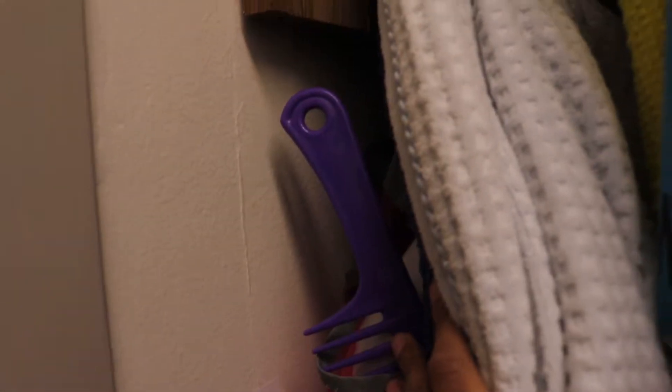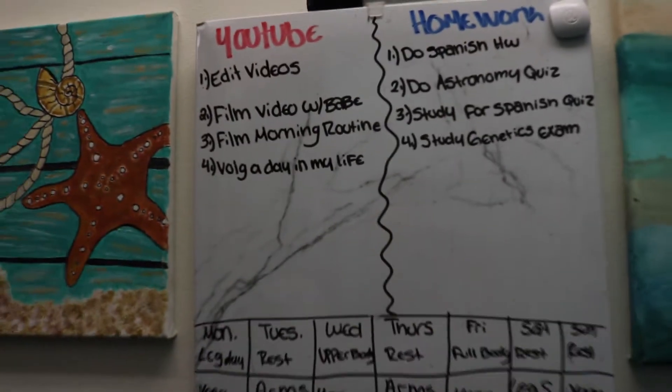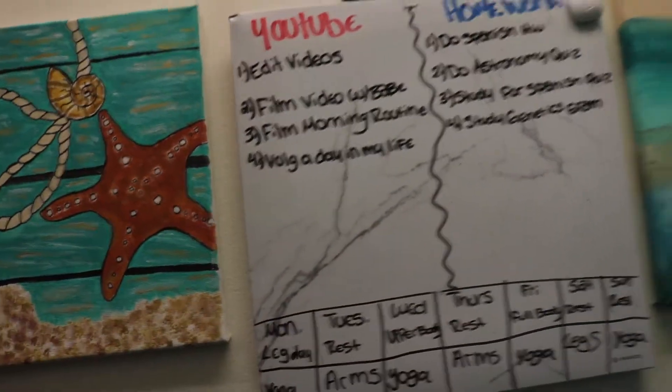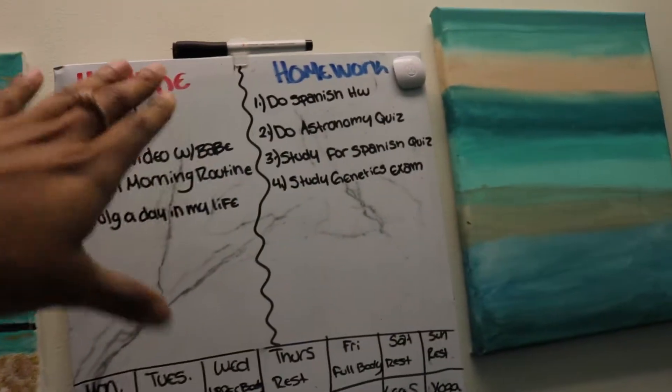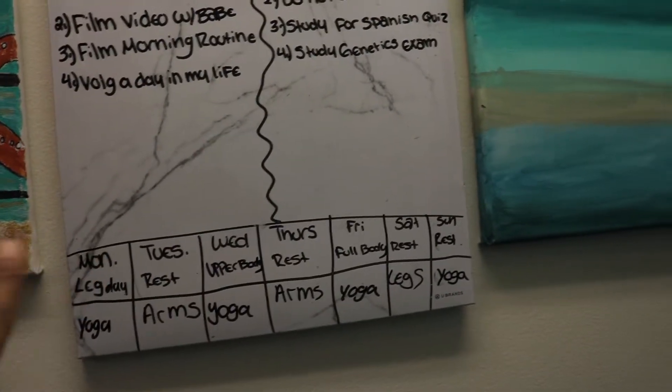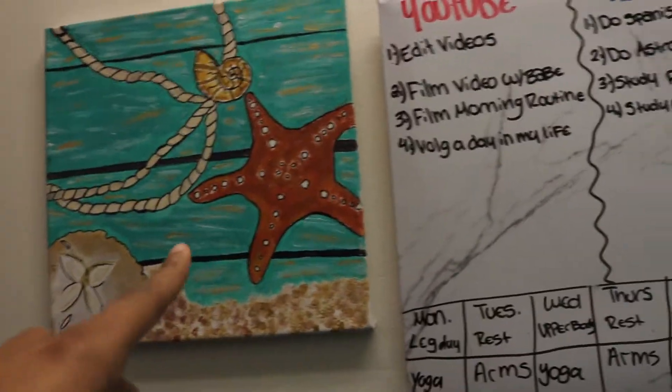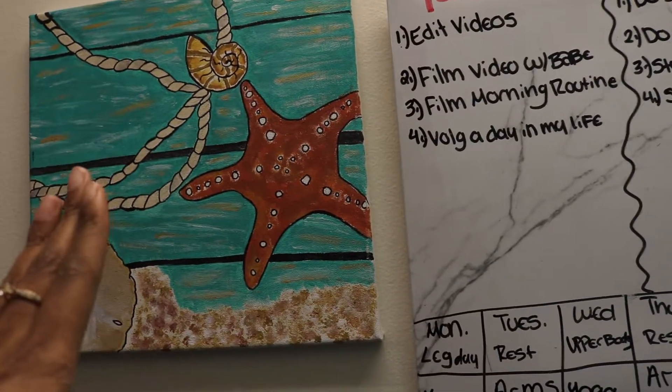Over here I have my robe, and underneath is my towel. My shower caddy is just hanging on the hook. Over here I have my whiteboard — it came with two boards and I got it from Myers. I couldn't find a theme to match my room but it works. I have things I need to do for YouTube, for homework, and my gym workout list. Fun fact — these two paintings I did myself. I got the inspiration off Pinterest and the canvases from Michael's.